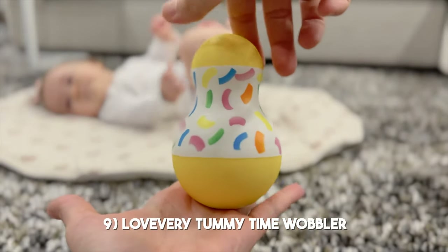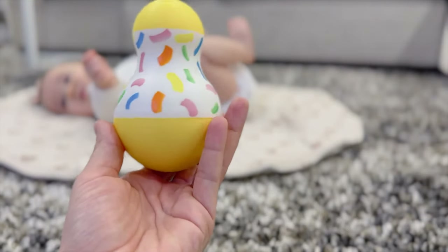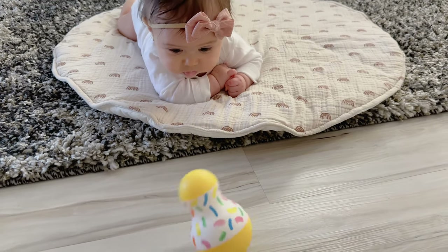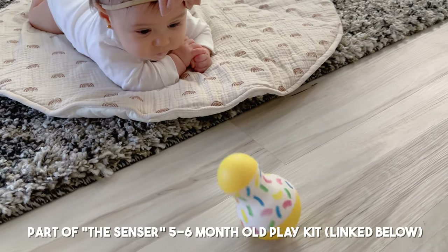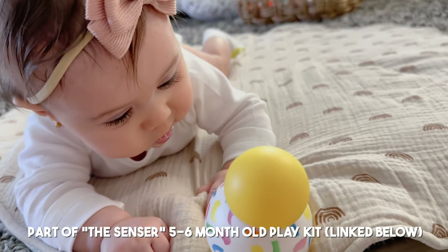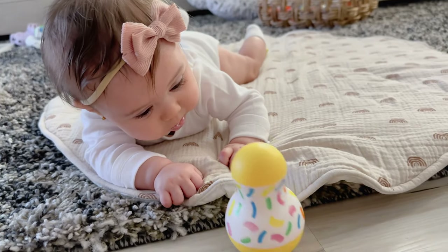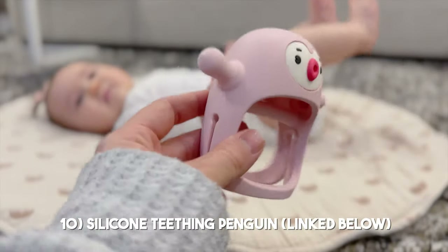This Love Every tummy time wobbler is really fun to use during tummy time. I just lay her down and roll it around — she gets to see that it rocks, moves, and wobbles. I know that really soon she'll be able to reach out and touch the wobbler while doing tummy time. I really like the idea of her brain realizing there's a moving toy in front of her as she does baby push-ups and moves toward it.